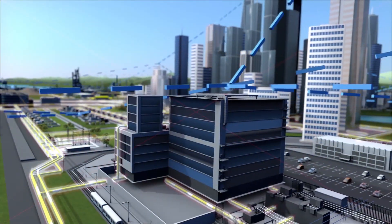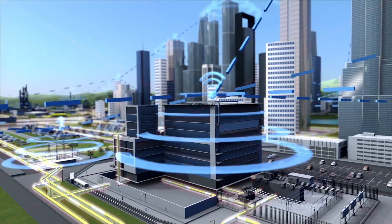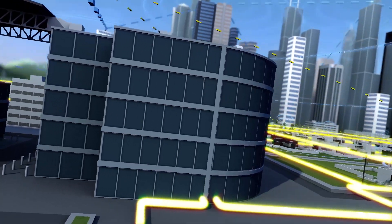Advancements in high-speed communications, low-cost sensors, advanced metering and digital substations all help to give utilities more detailed information to manage the smart grid all the way to the consumer.